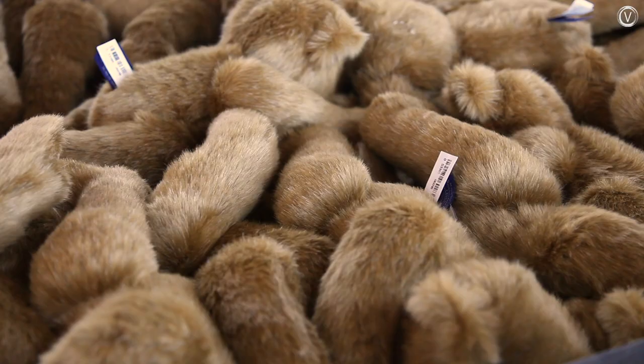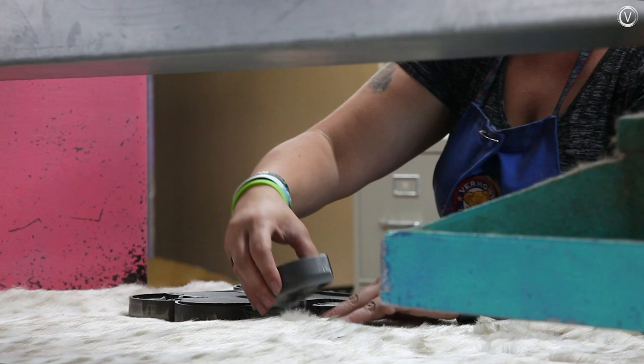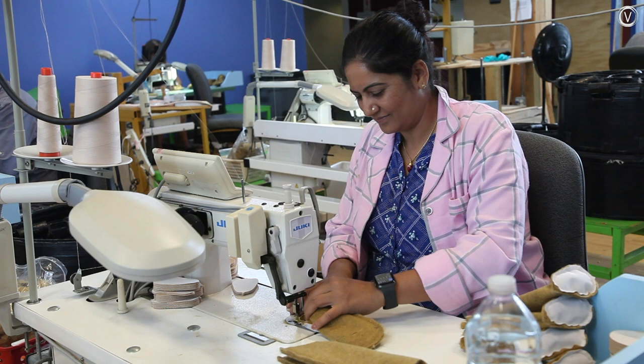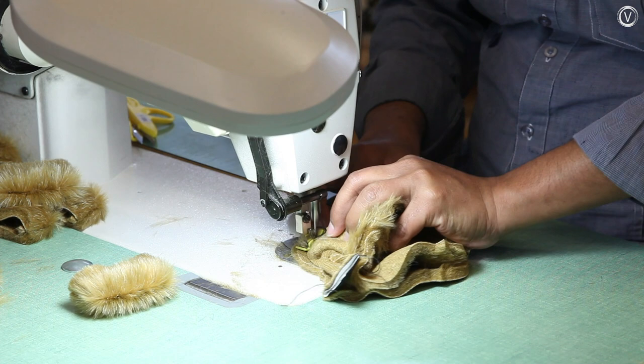First, a worker cuts out pieces of fabric that will become the bear's body parts. She uses a die and a press to cut through multiple layers of fur at once. Those pieces move on to a team of stitchers who use sewing machines to build each body part. Because the parts are unique to each size and shape of bear, the company can't use any automated sewing — each part is stitched manually.